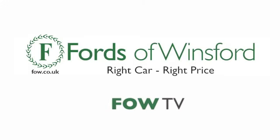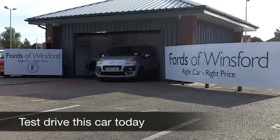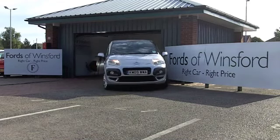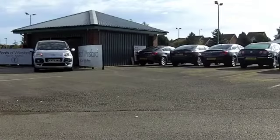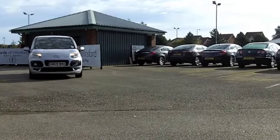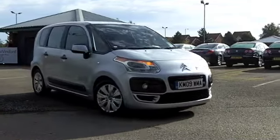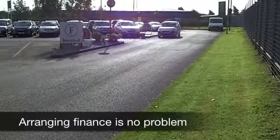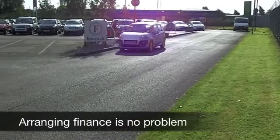The Citroën C3 Picasso is a really decent sized family MPV. There's plenty of space inside and a huge boot as well. These are practical cars and pretty nimble to drive. This 1.4 engine is really quite sprightly and it's going to deliver around 42 to 50 miles to the gallon, so your running costs on this car aren't too bad.